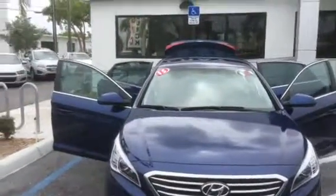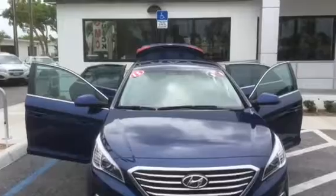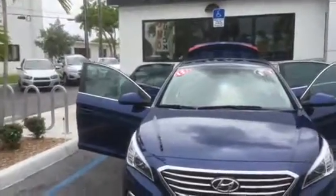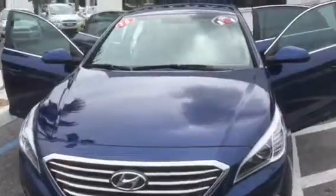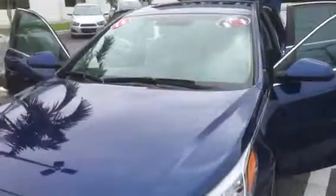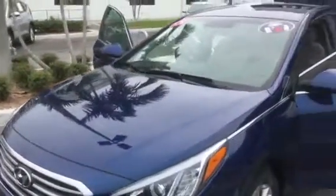Hello Don, this is George at the RI Buick GMC doing a short walk around video of your 2015 Hyundai Sonata — a beautiful car in perfect condition. It's almost in showroom condition, it's only got 11,000 miles on it. Everything is in perfect shape, there are no dents, no scratches, no dings on the car, and the tires are new.